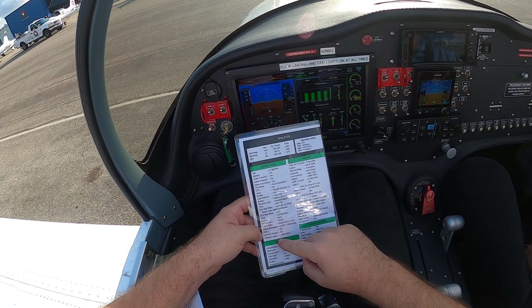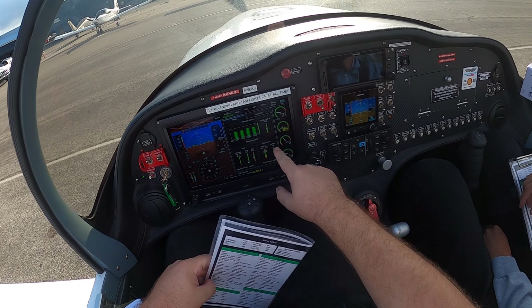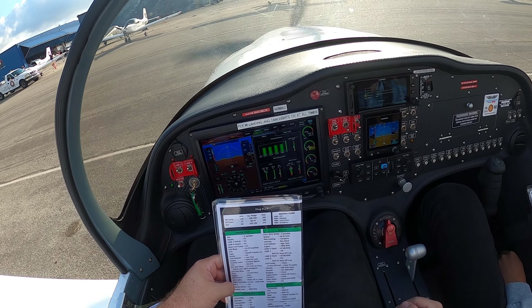Okay, so we're gonna get the avionics on, throttle level 2,000. Let's bring it up a little.